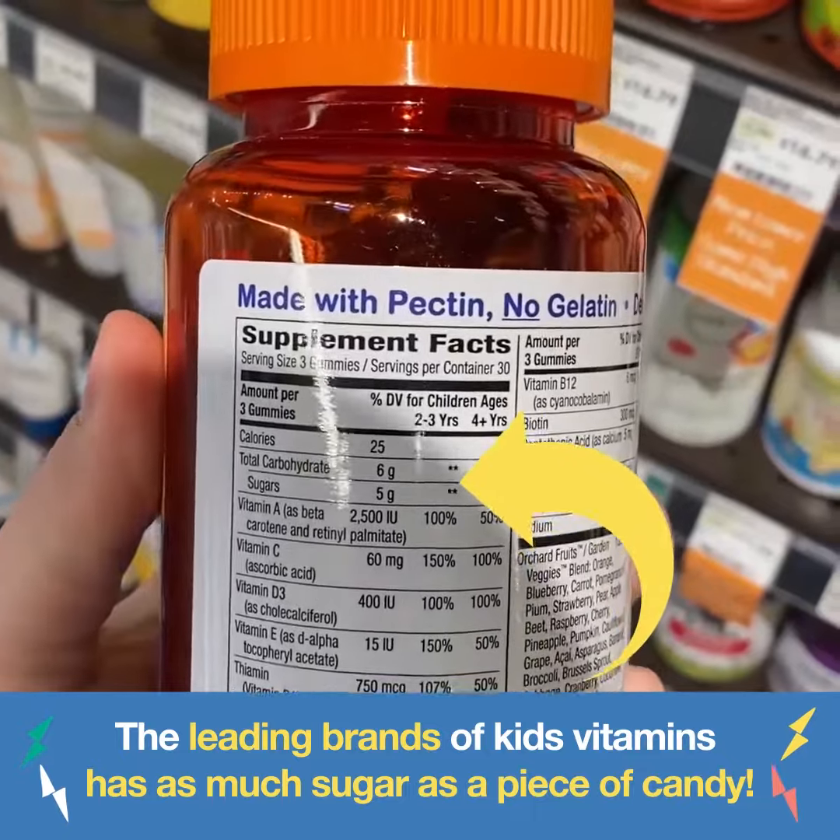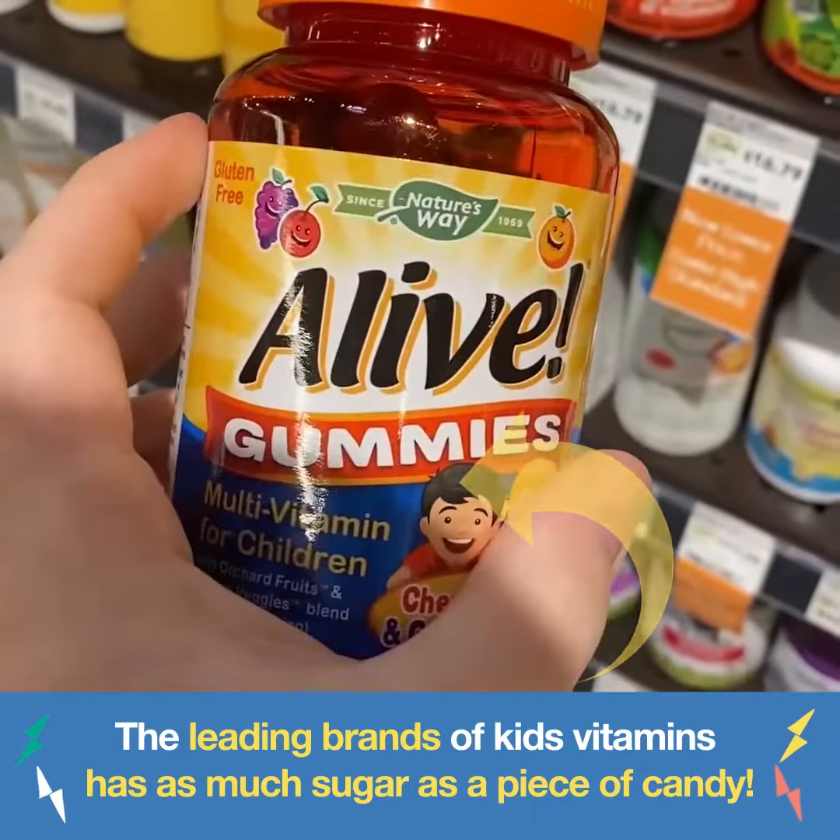Alive gummies — once again, five grams of sugar. Gummy vitamin. Crazy.